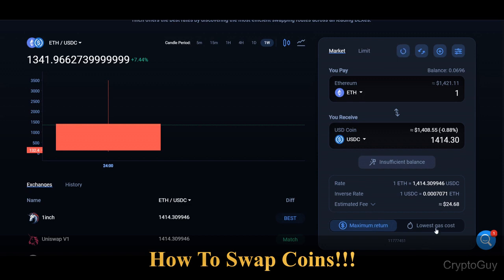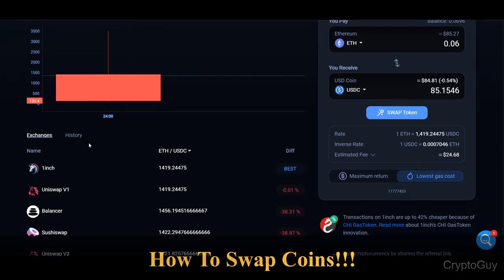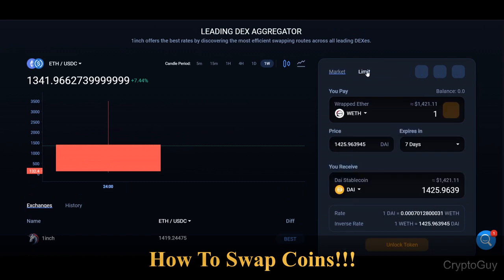There are very efficient and user-friendly buttons — you can select maximum returns to see how much you can get, or choose the lowest gas prices. Right now Ethereum gas prices are skyrocketing. It checks from all exchanges what is available. I have some ETH in my MetaMask and I can get like 85. It will auto-refresh every five to ten seconds, but you can also manually refresh to get the latest prices.